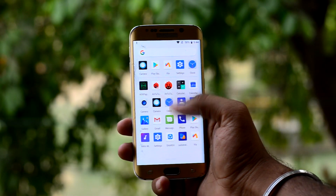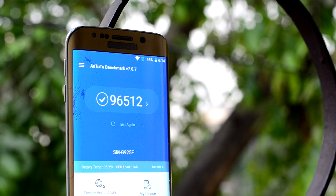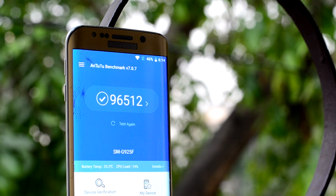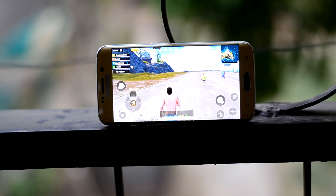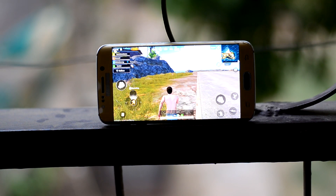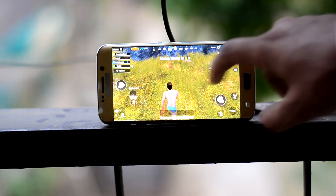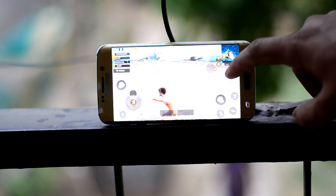Talking about speed, the ROM is fairly fast. Even on Antutu benchmark, the device scores higher than the original S6 Edge, with a score of 96,500. So the performance must be great. I played PUBG on it and it stutters a little, but it is playable on low settings. The only time I feel PUBG is stuttering is when I pan the camera.